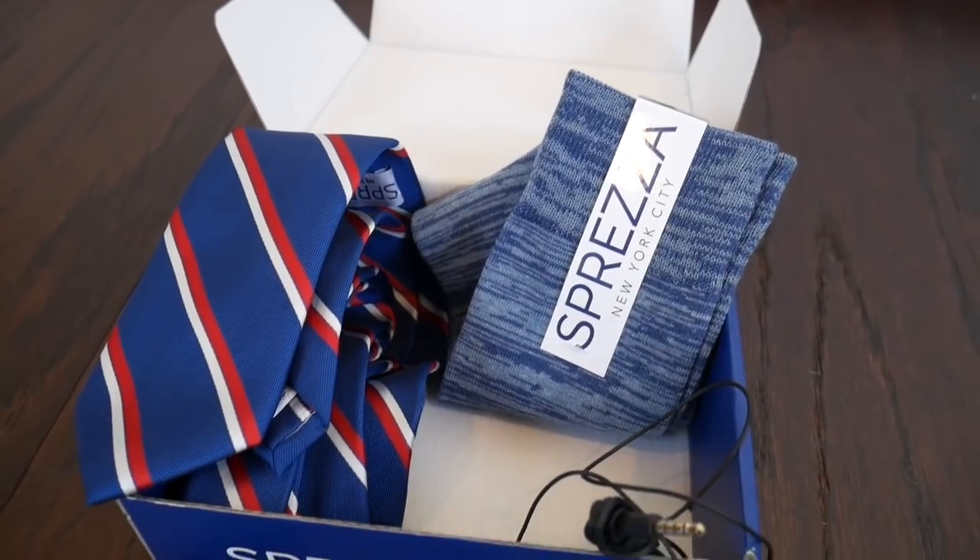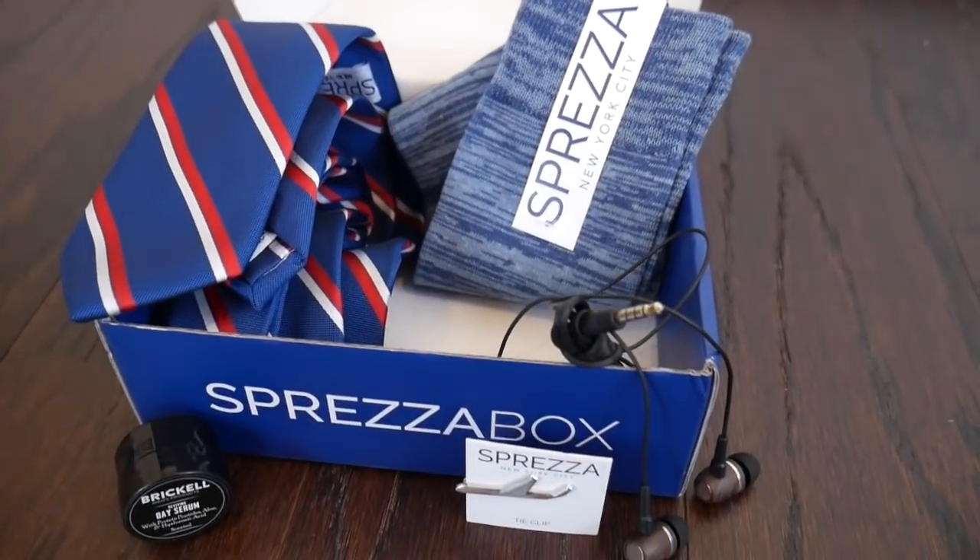So here is the Brickell day serum. We have a cool little tie clip — that's pretty cool. A little airplane.